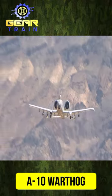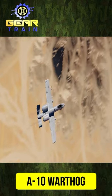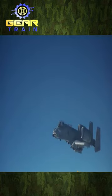The A-10 was specifically designed to fly low and withstand almost any attack, making it extremely tough and maneuverable. Its unique airframe enables the aircraft to resist extensive damage and continue flying, even with one engine or half a wing missing.